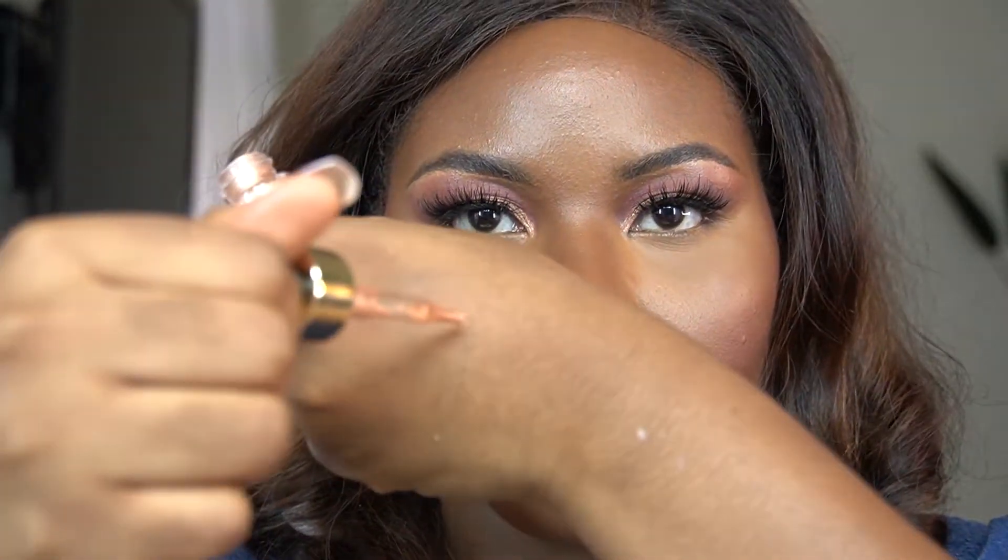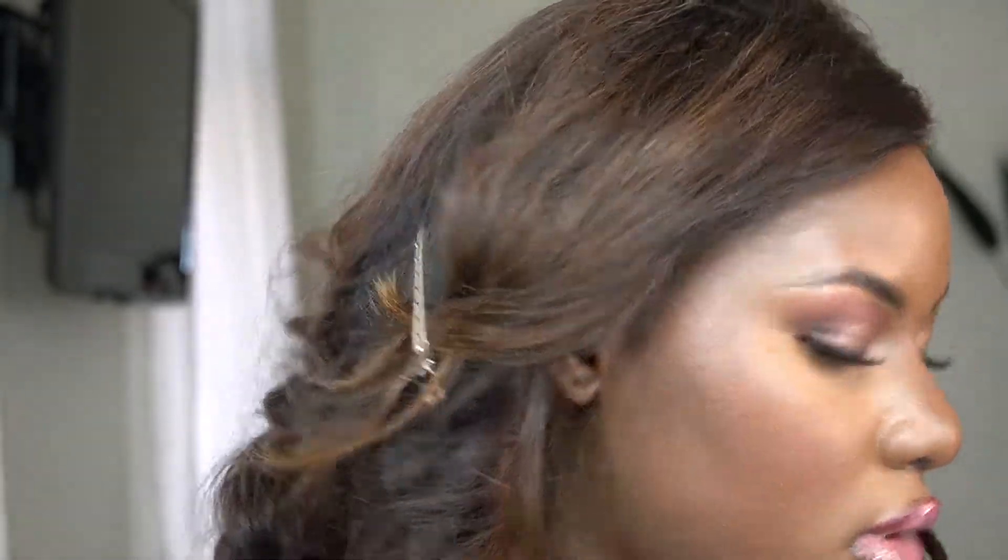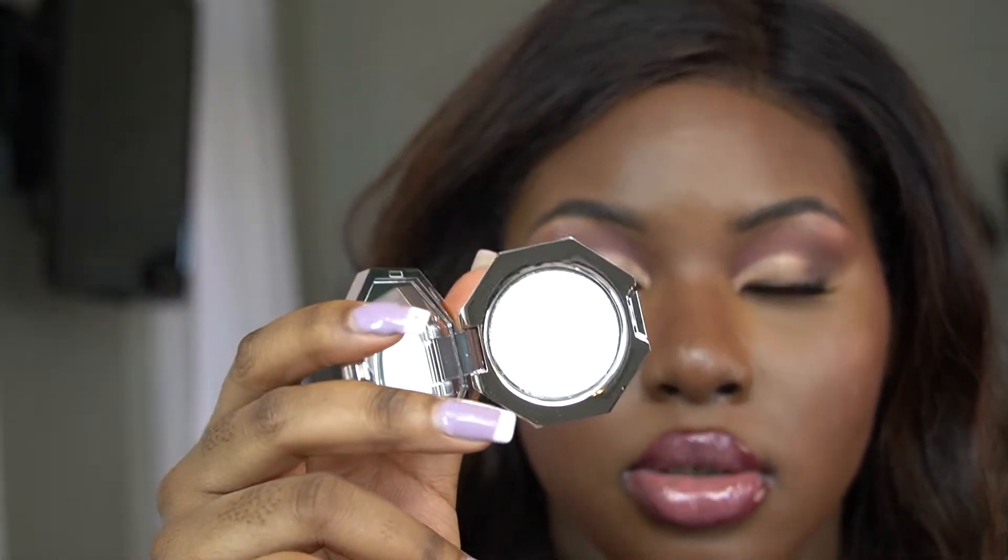Let me show you guys the Kiko products — it is so beautiful, oh my god, just watch. Look at the shine, guys — can you see the shine? I'm going to put this directly onto my face. Unfortunately they didn't have the big size of the Diamond Bomb, but this is really pretty — I'll show you guys how it looks.